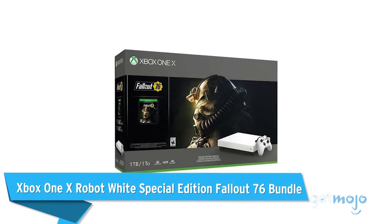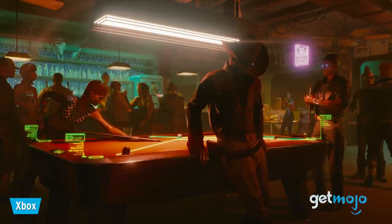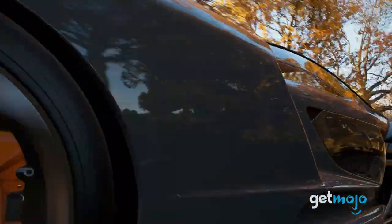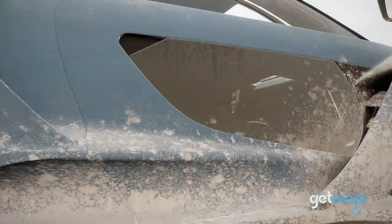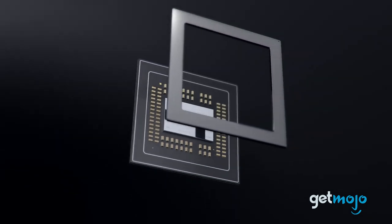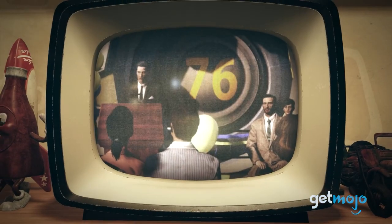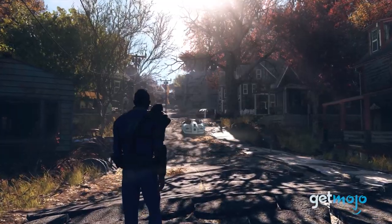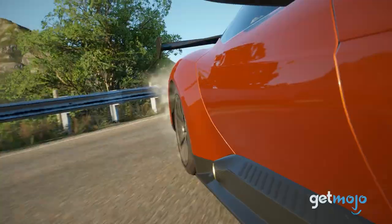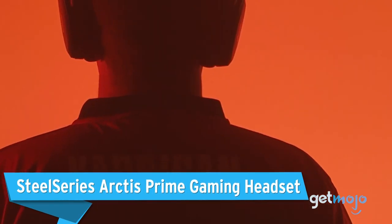First up: the Xbox One X Robot White Special Edition Fallout 76 bundle. The Xbox One might not be the newest hottest thing, but it's still a very solid console that can be had for a discounted price now that the Series X and Series S are out. This bundle includes the Xbox One X console and a copy of Fallout 76, and the 4K console is still great and worth having, especially if you want your older compatible games enhanced.